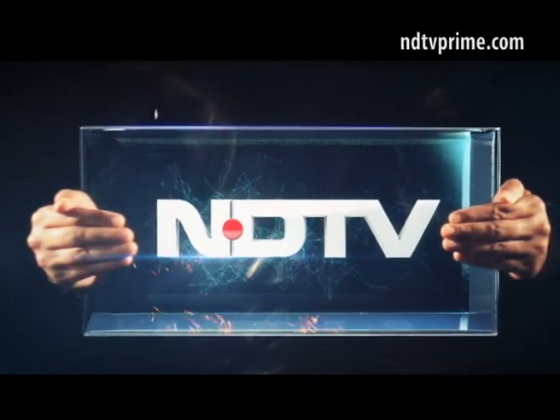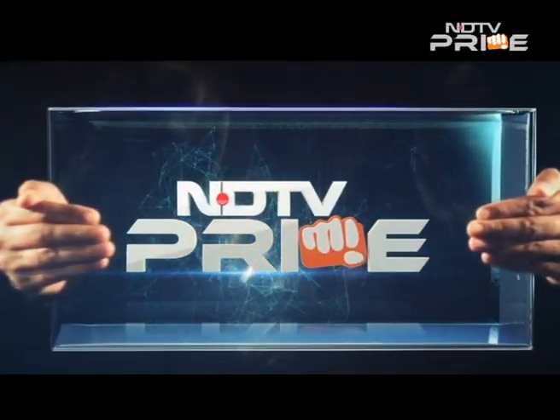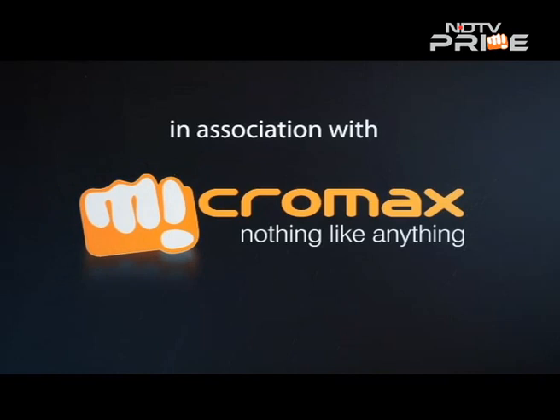This is NDTV, and you're watching NDTV Prime, in association with Micromax — nothing like anything.